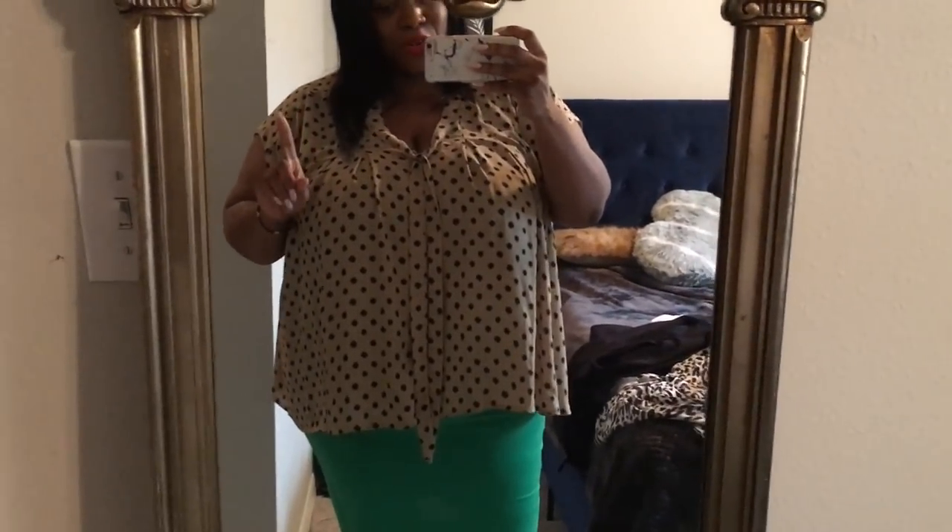I literally just pulled this skirt out of the dryer — doing laundry. But here's the top with green. I like it better with the pink, not just the silhouette but just the color. I would definitely wear it with the green though — maybe a forest green instead of this Kelly green. Kelly green is my favorite color so I have a lot of it in my closet, as well as royal blue. So which do you prefer — the pink or the green? For my AKAs, I know you're going to love both!